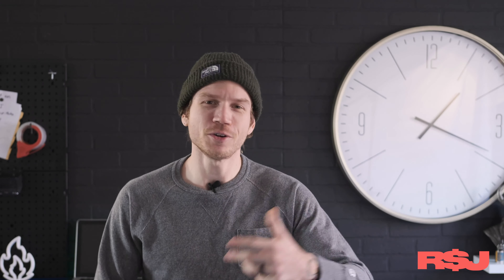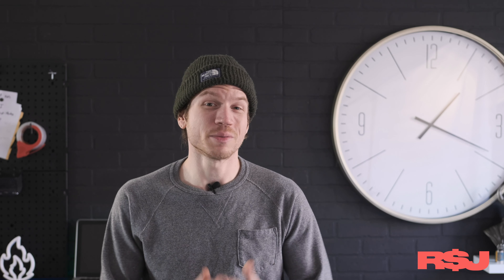What's good, hi guys, my name's Sebastian, this is Resell Junkie. If you're new here, my wife and I resell stuff online and we teach others how to do the same.